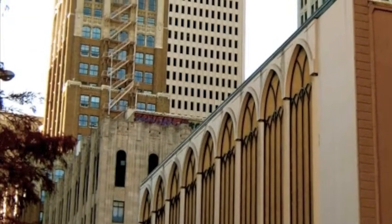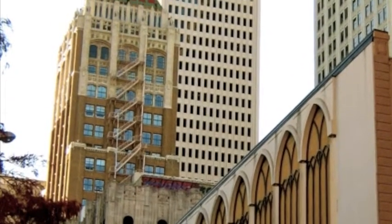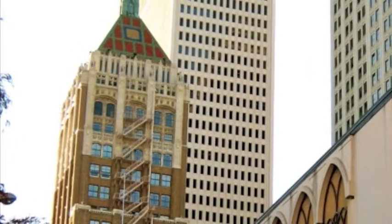Another beautiful example of Art Deco in downtown Tulsa is the Philtower building. It was completed in 1928 and has since been a Tulsa landmark.